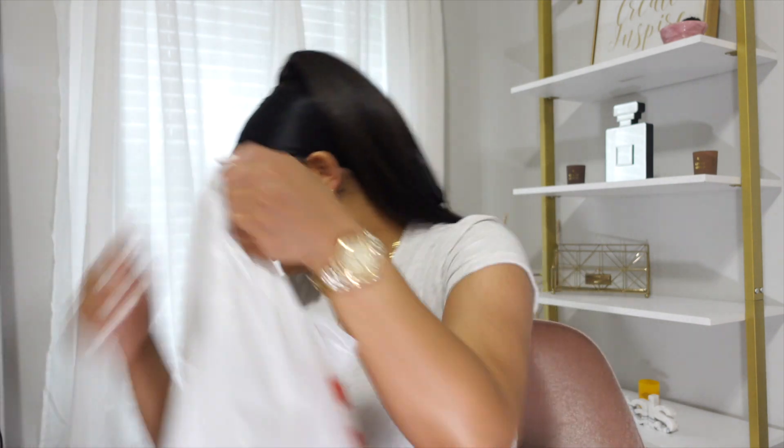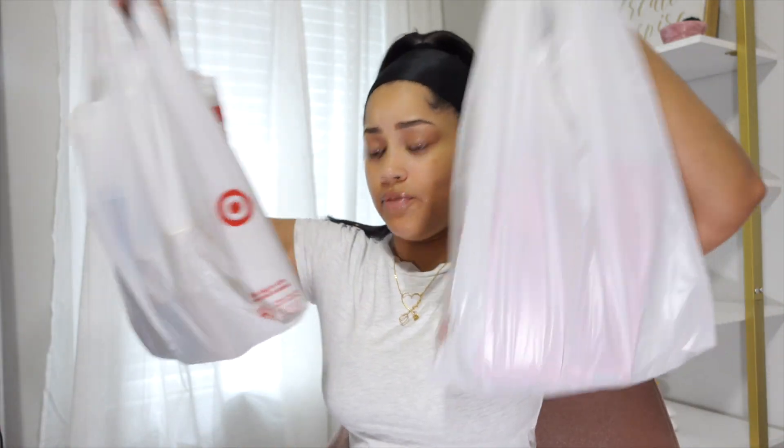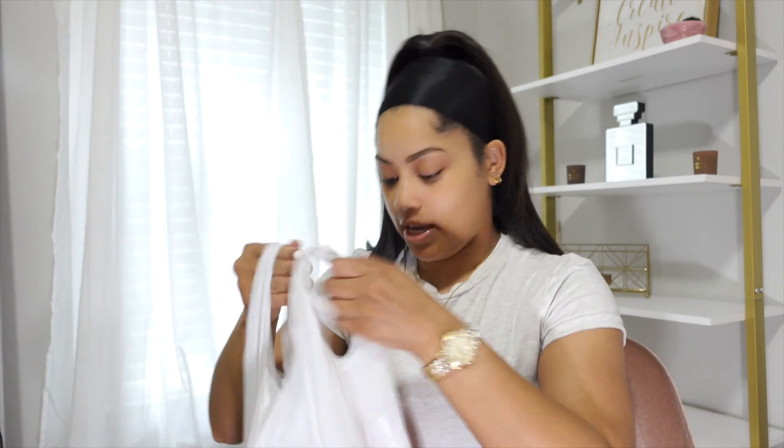Alright, so I actually went to Target — it's been a couple of days now — and I have my bags right here. I have two bags of things to show you guys. Like I said, I got some things I knew I needed to re-up on, but I also got some things to try for the first time. I'm just going to go ahead and get started.